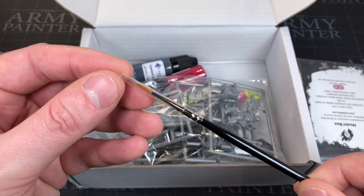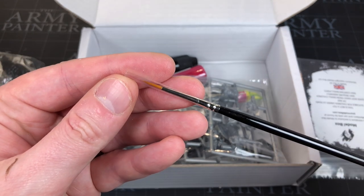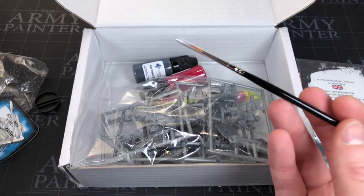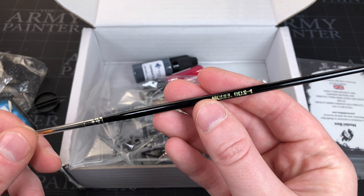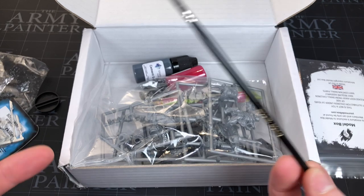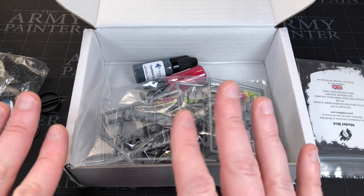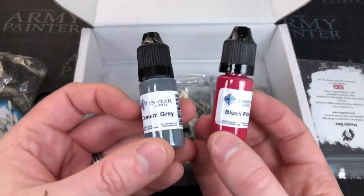Oh, another paintbrush! I think last month they gave you a paintbrush — I can't remember what size it was. It doesn't say Model Box One, so maybe this is a different size. We'll look in the pamphlet afterwards. This is normally a Rosemary and Co brush, which is a fantastic brush to be honest. Model Box have obviously joined sides with them and get them to brand up their paintbrushes, so hopefully that's a Rosemary and Co.